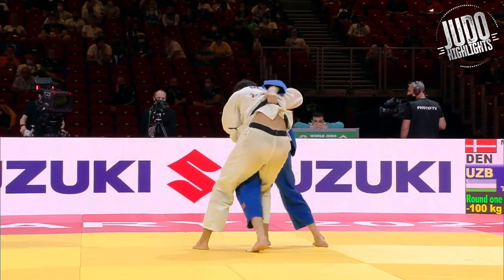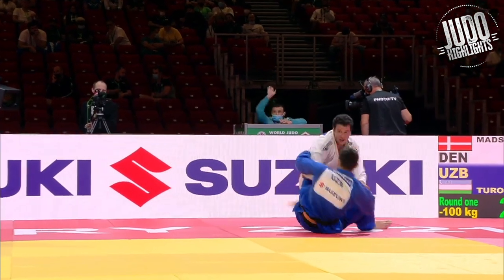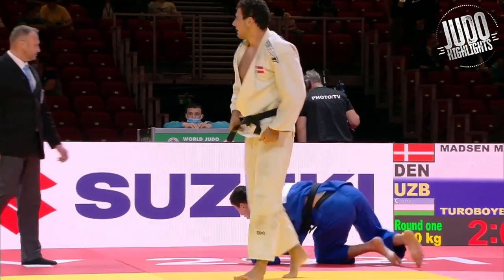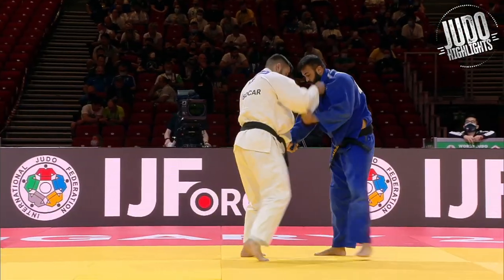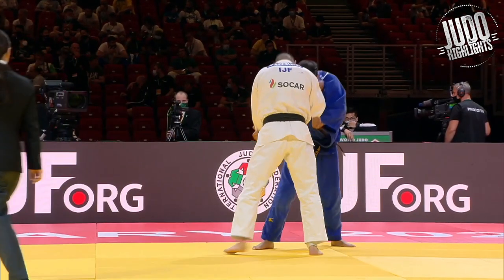And Turboaev ends up going over for an Uchimata here. And I don't like how people fall on their heads when they do this. Lippertuliani did it as well, and he thought it was his score, but that is not the case.